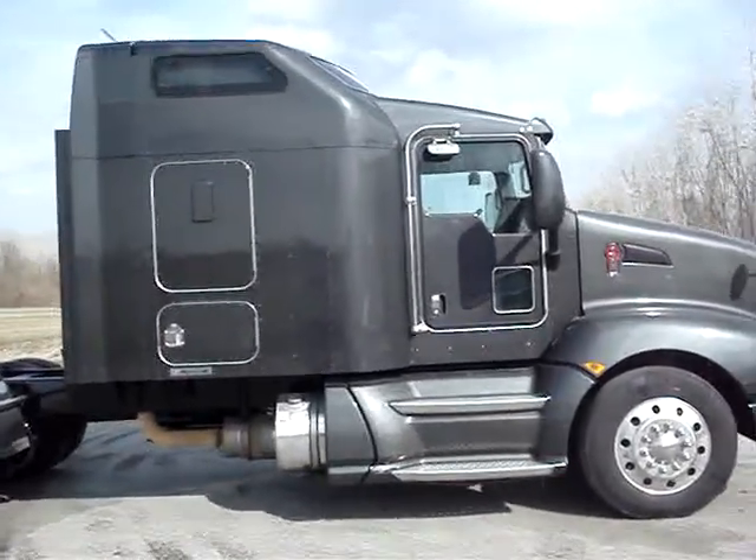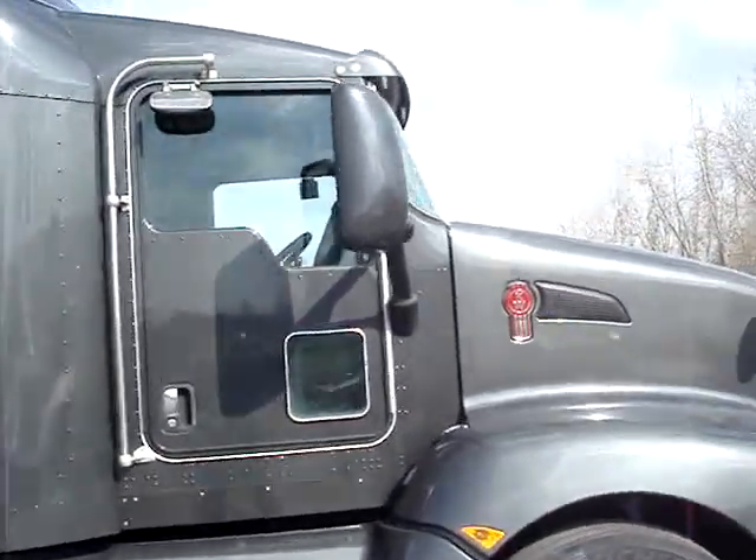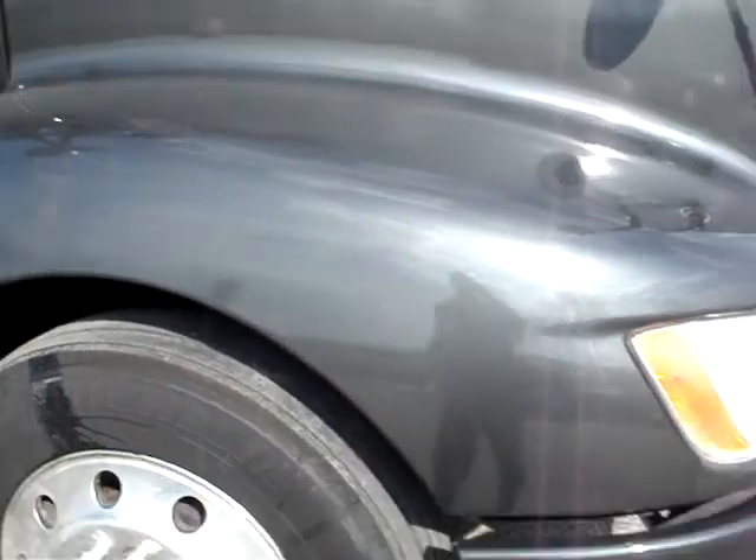10-speed transmissions, the FRO 17210C. Fleet average is 6.5 miles per gallon. Very nice trucks.